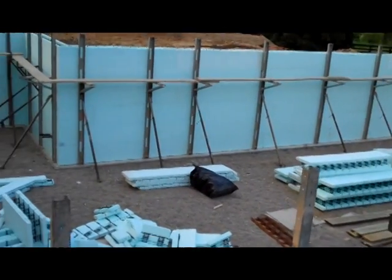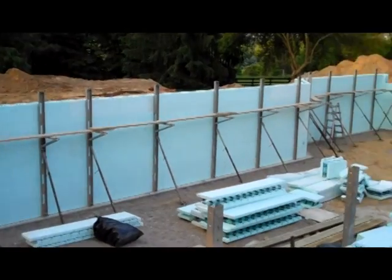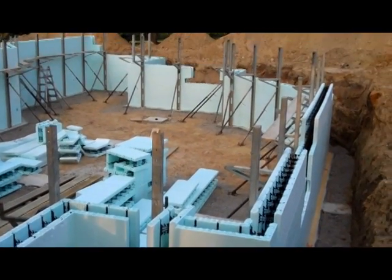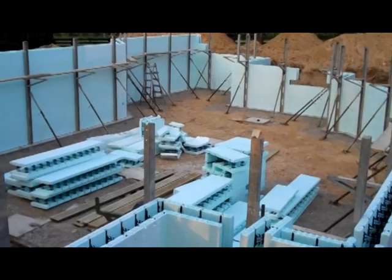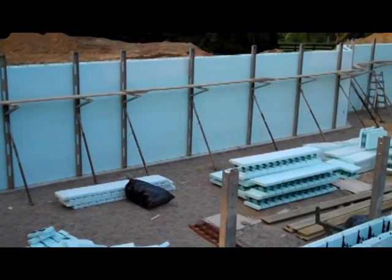We'll be pouring the concrete in this morning after next, and we'll be all ready to start building the house on top. So another warm, cozy project from Fireside Home Construction. Give us a call if we can help you with any of your new construction or remodeling needs. Thanks so much and we'll see you next time.